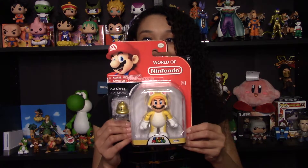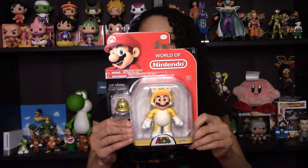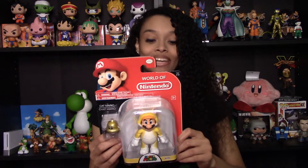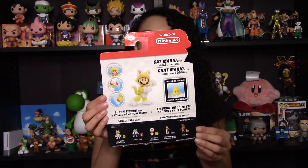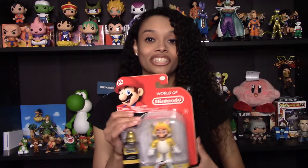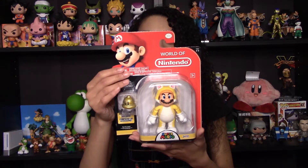This was especially thrilling for me because I finally found one of the 4-inch World of Nintendo figures. These are so hard to find where I live. So I was thrilled to find Cat Mario, and it comes with the Bell accessory. On the back it says 4-inch figure with 14 points of articulation, so this one has a lot of posability. I was so happy to find this one because I've never seen the big ones where I live — I always just find the small World of Nintendo figures. And even online they're either wicked overpriced or the shipping's really high, so I'm very happy to have finally found one of these.